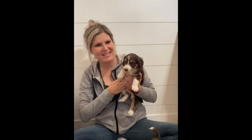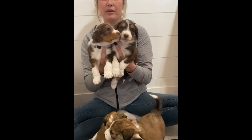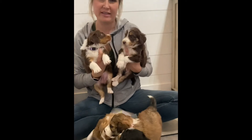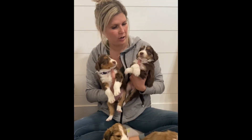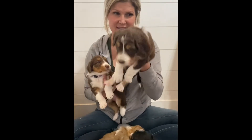Next we've got Saint Nick. This is Saint Nick — red tri. He's similar to Noel in color; they have similar coloring. Personality-wise I'd say they're very similar as well: outgoing, adventurous, want to see what's going on kind of kids. Both of them have lighter colored eyes.